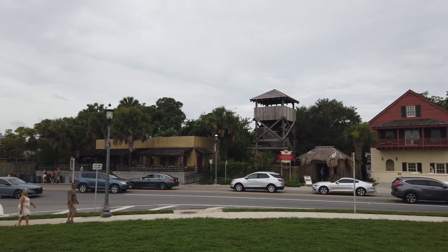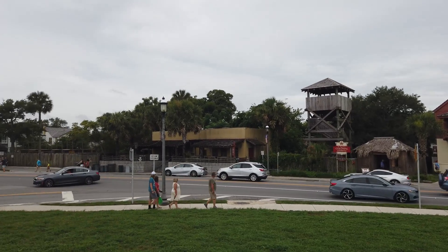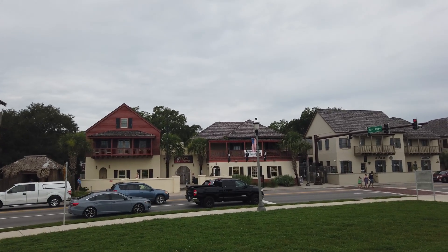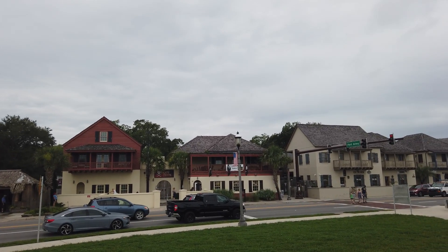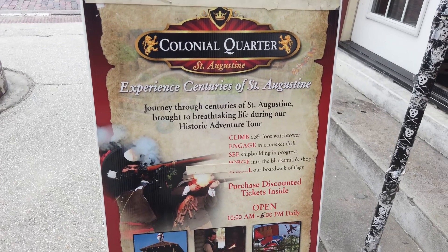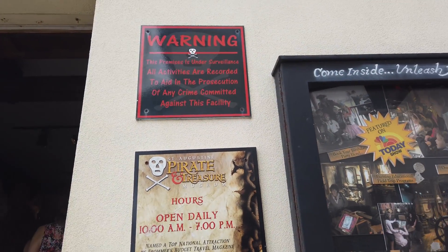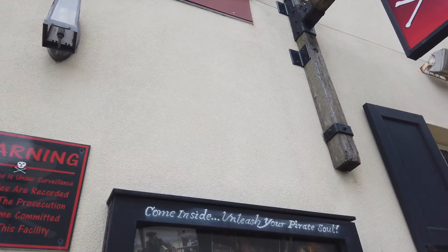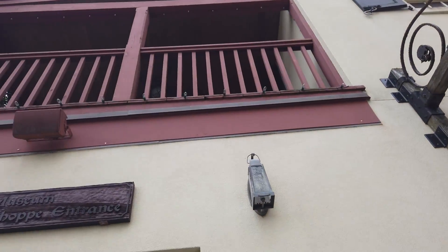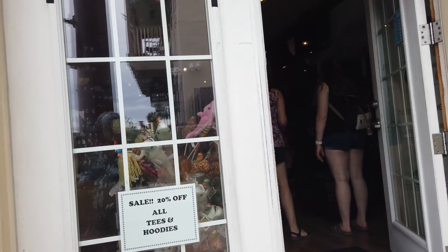Two of my favorite things to do here in St. Augustine is the colonial experience at the colonial quarter, and then also right next to it is the pirate treasury museum — very interesting. The St. Augustine Pirate and Treasury Museum is a great place for pirate fans of all ages. In addition to educational exhibits, there are several interactive experiences as well. The museum is open 10 a.m. to 7 p.m. daily, and tickets are $16 for adults and $8 for children.